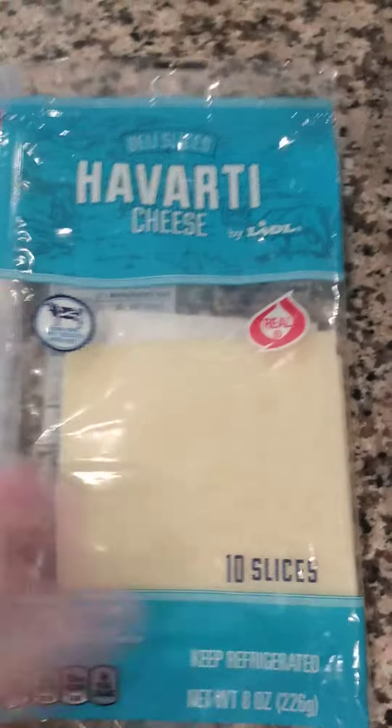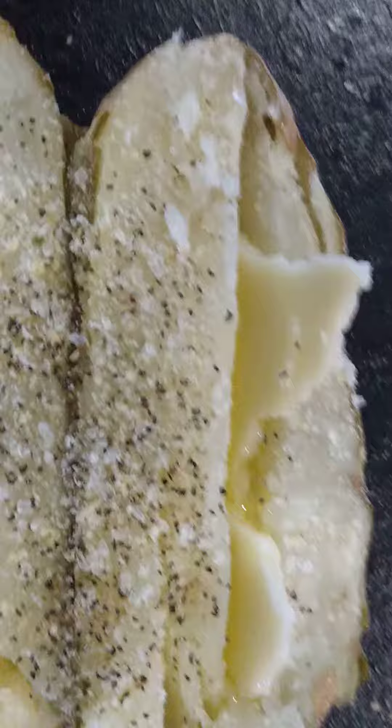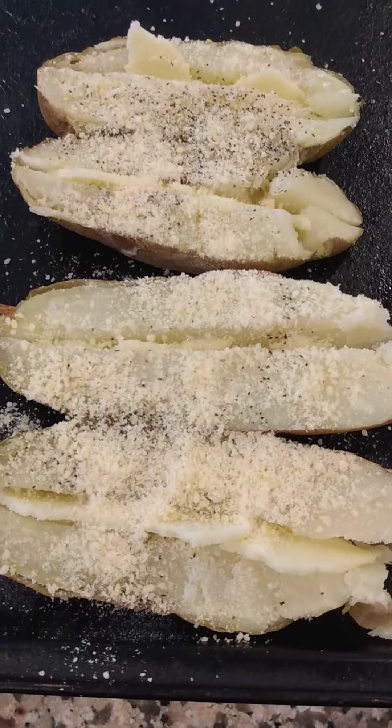Next up is this cheese. We have a couple of slices left so we're going to be putting them in the potatoes tonight. One slice will be enough because you don't need a lot — just a little bit. These are the ingredients I used, they were all from Lidl, and this is what the potato looked like before popping in the oven.